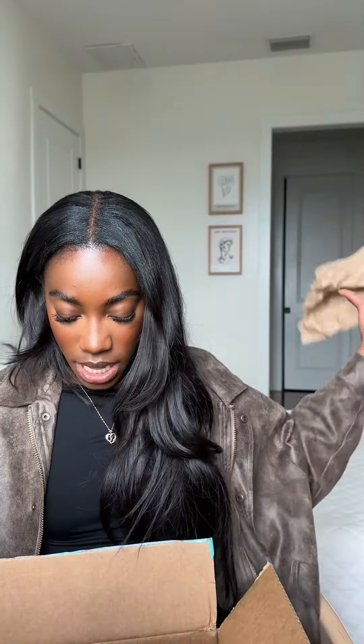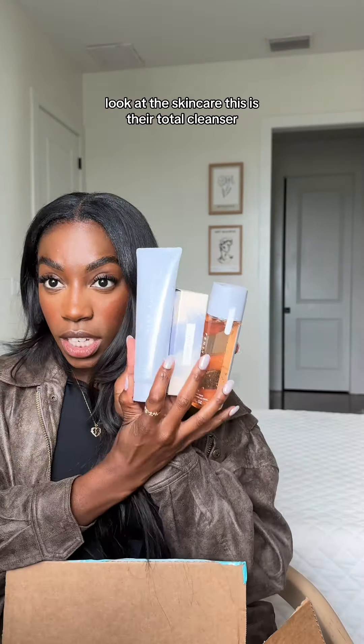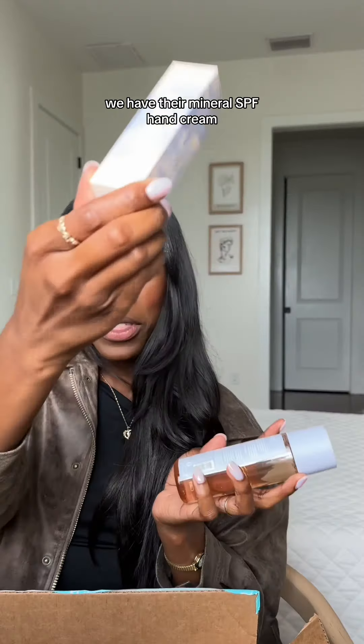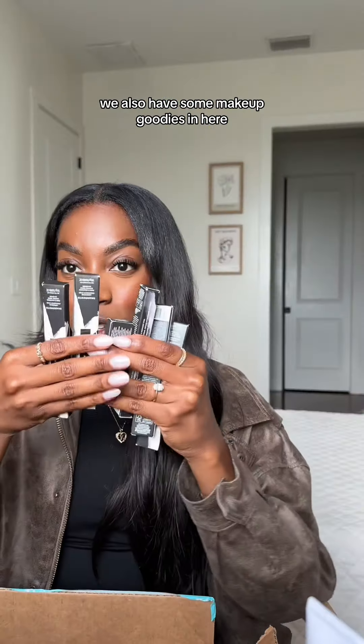FabFitFun really did it with this sale. Look at the skincare — this is their total cleanser, we have their mineral SPF hand cream, and then we have the Fat Water. We also have some makeup goodies in here.